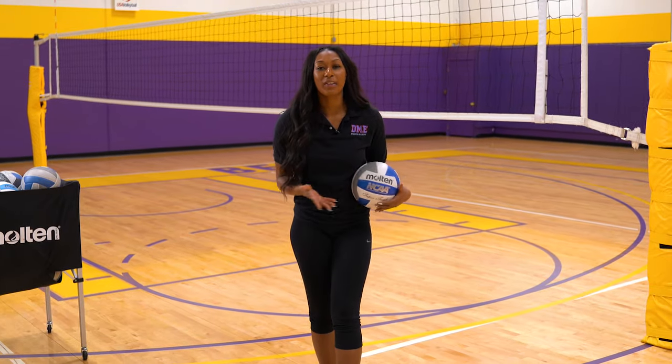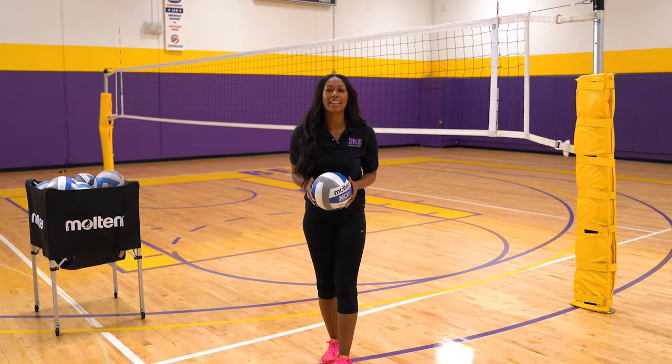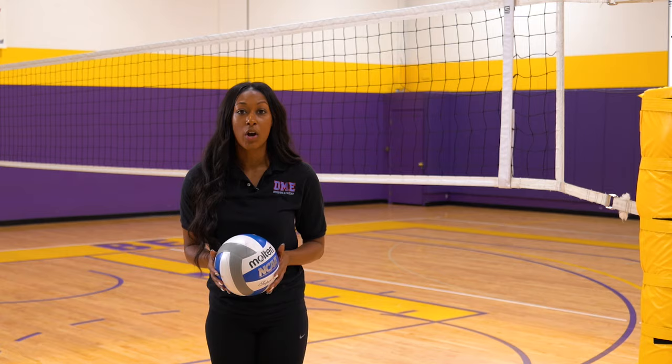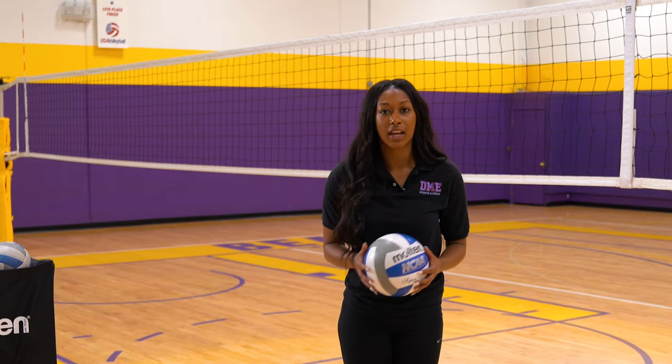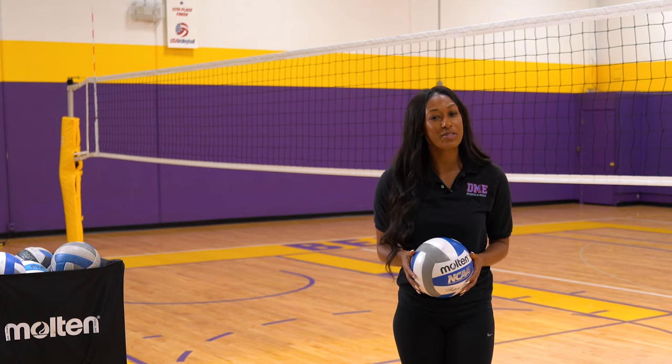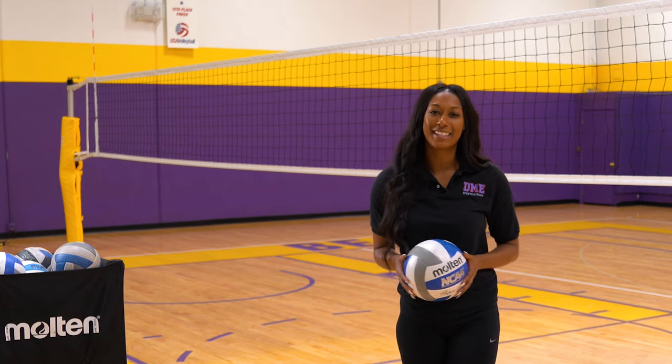Welcome to our Lakers Court. Every afternoon we turn our second NBA size regulation court into our main volleyball venue. We have 18 volleyball club teams that play here every single day. We have camps, clinics, and even host volleyball college practices here. Let's take a look.